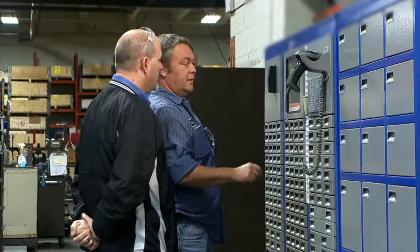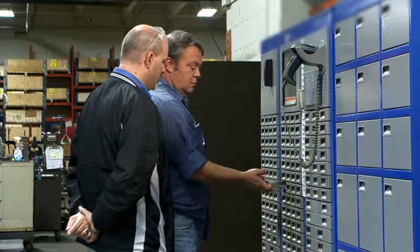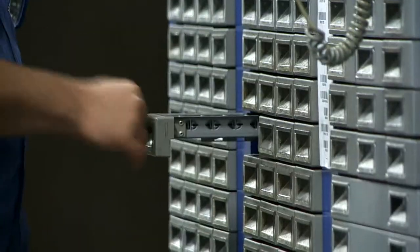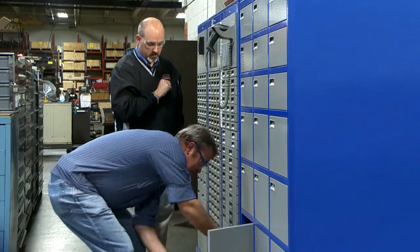Unlike a vending machine, the items don't drop, so they won't break — especially carbide inserts or anything that's brittle. That helps out too, because it's an open drawer format: you just open it up and take your item out.